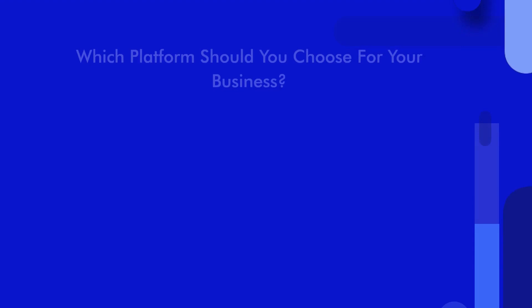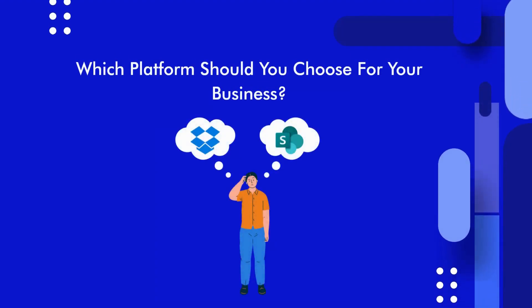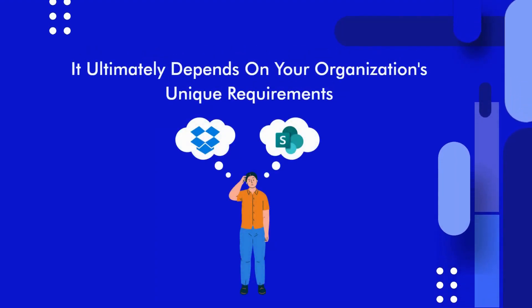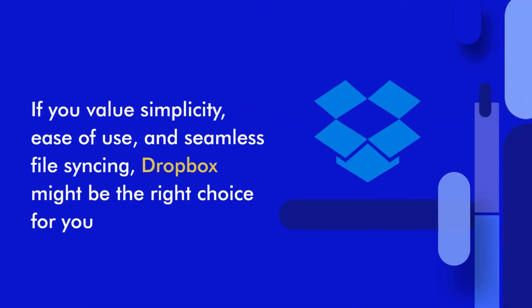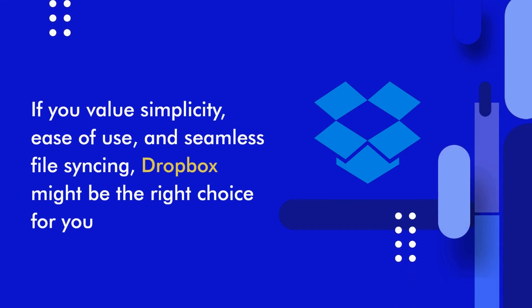So, which platform should you choose for your business? It ultimately depends on your organization's unique requirements. If you value simplicity, ease of use, and seamless file syncing, Dropbox might be the right choice for you.